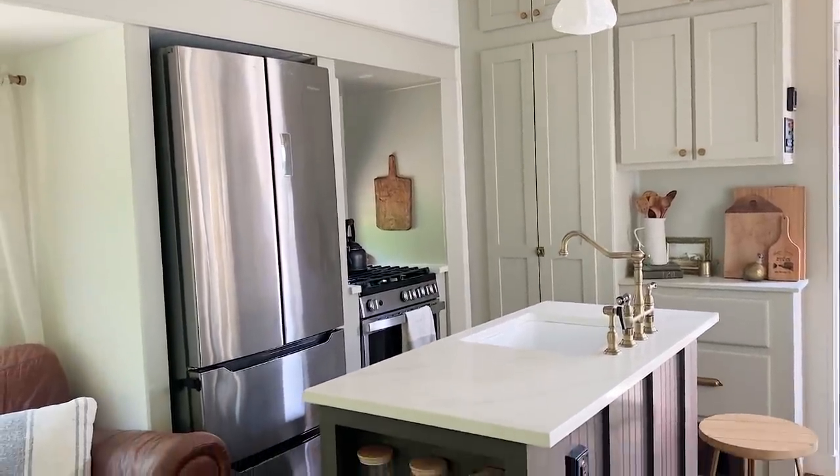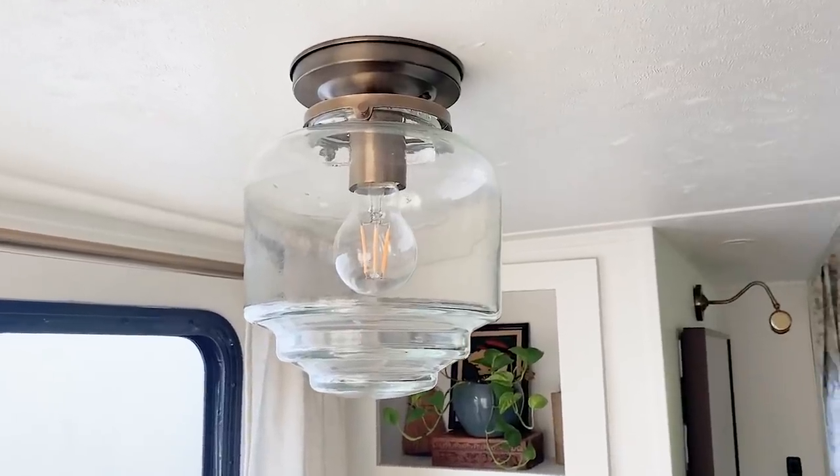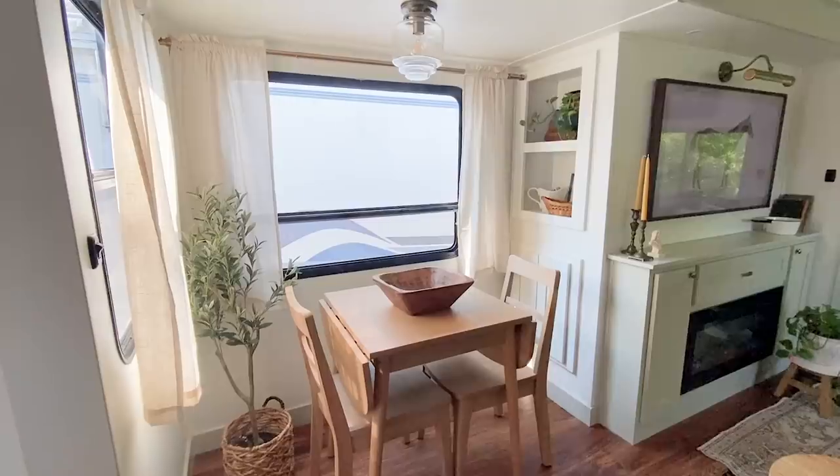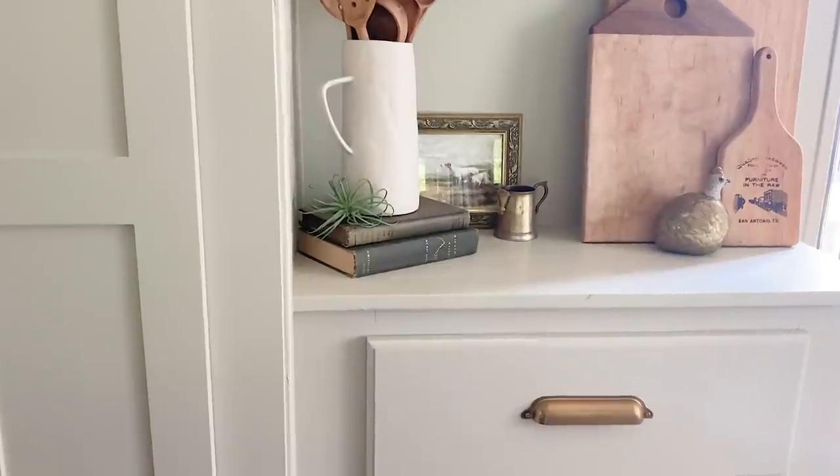These glass hand-blown globes are not a practical RV item. When an RV is shaking and moving, the little screws come loose, so on our first journey one of them came down and shattered everywhere — glass all over the couches in such a small space. We've learned that we have to take the globes down when we're in transit. Some people might think that's a waste of time, but this is one of those design elements I don't mind taking the extra few minutes to screw back in when we land.